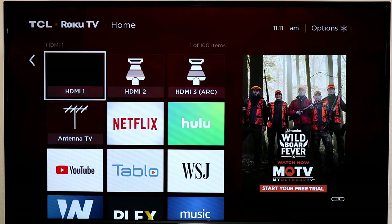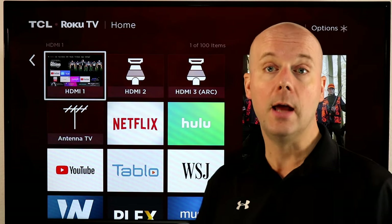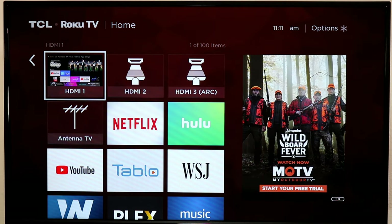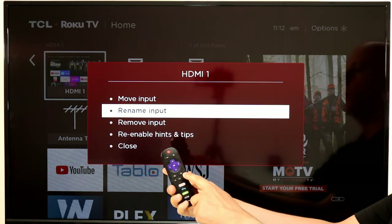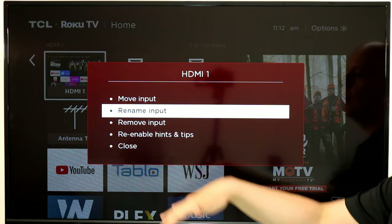Roku TV also has HDMI ports and the ability to connect an antenna just like a regular TV. On HDMI 1, this is actually our Fire TV — I use this for reviews, so I have many different streaming players plugged in. There's a cool thing you can do: HDMI 1 doesn't really mean much on its own, so you can actually go and name these inputs to different things. If you hit the star key on your remote while hovering over that input, it brings up a menu where you can rename the input, remove it, and do all kinds of things.